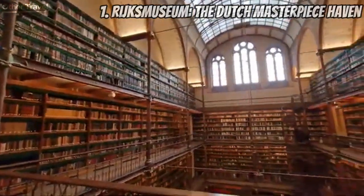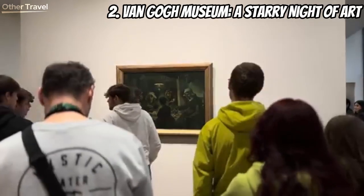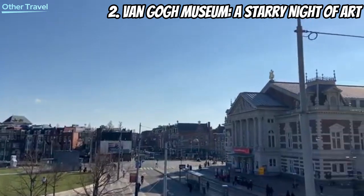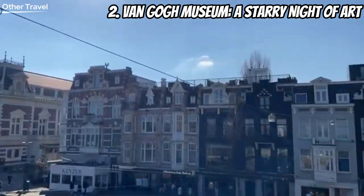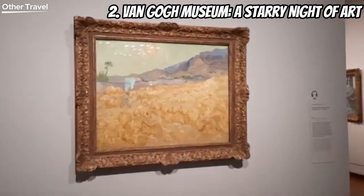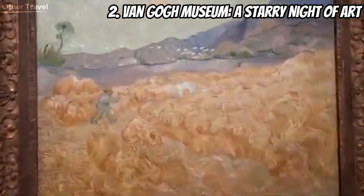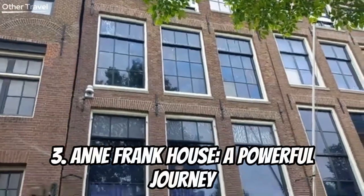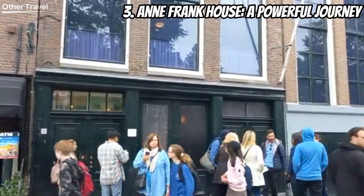At number two we have the Van Gogh Museum — a starry night of art. Step into the vibrant world of Vincent van Gogh, one of the most influential artists in history. The museum showcases a stunning collection of his paintings, sketches, and personal letters. Experience the emotional journey of Van Gogh's life and art, including his famous Starry Night.